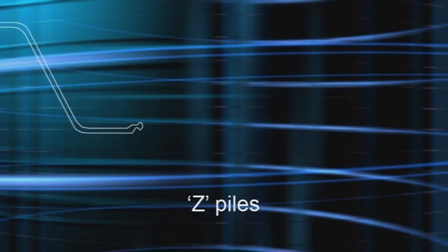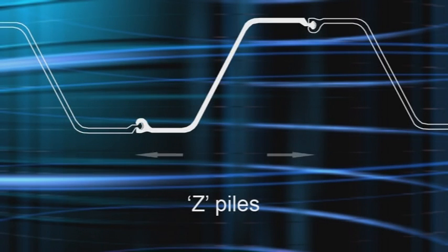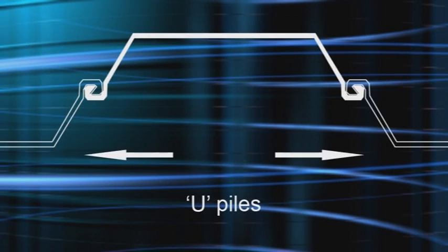The new ZU100 can install Z piles from 575 mm to 700 mm and U piles from 600 mm to 750 mm.